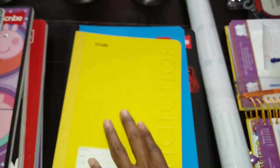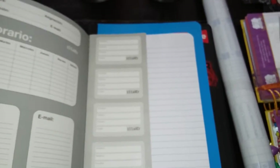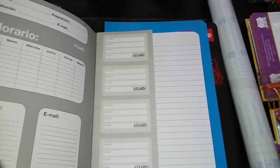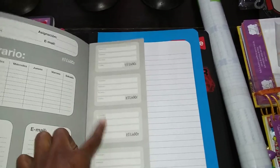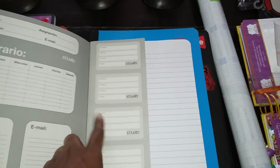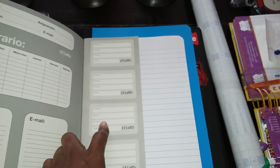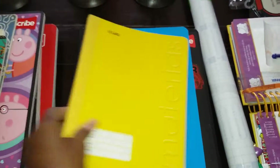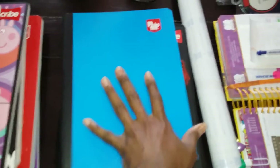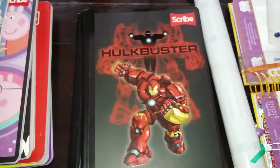This is another book we had last year that we didn't use. It comes with labels, so I can take those out and use them on his textbooks because you have to label everything here — all their school supplies. And then there's also another brand new book from last year. We bought a lot of books last year that we didn't use, so he has this one as well.